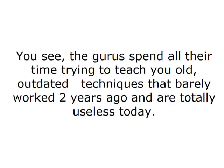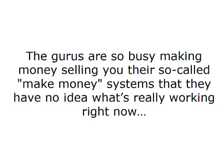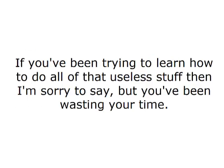You see, the gurus spend all their time trying to teach you old, outdated techniques that barely worked 2 years ago and are totally useless today. The gurus are so busy making money selling you their so-called make money systems that they have no idea what's really working right now. If you've been trying to learn how to do all of that useless stuff, then I'm sorry to say, but you've been wasting your time.